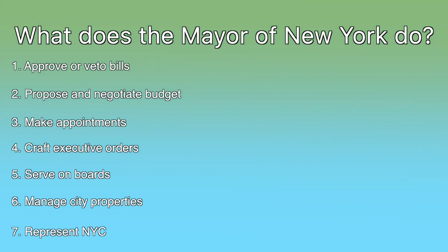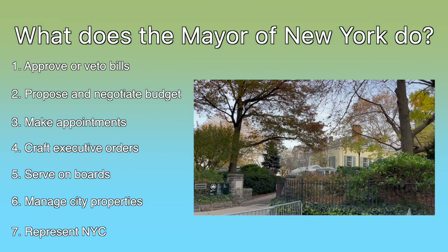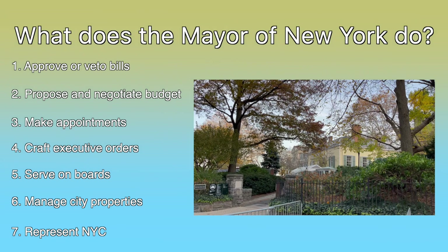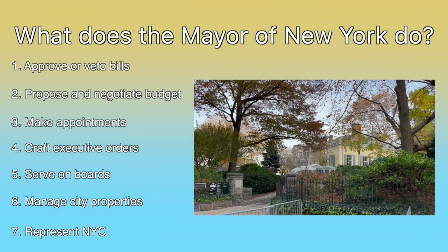Oh, and one more thing. Mayors have the ability to live in Archibald Gracie Mansion, usually just called Gracie Mansion, although not all have done so. It's located in Carl Schurz Park in the Yorkville neighborhood on the Upper East Side of Manhattan — in case you want to go and say hi to the mayor.